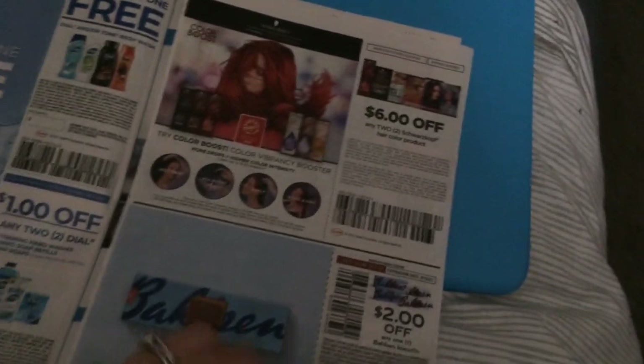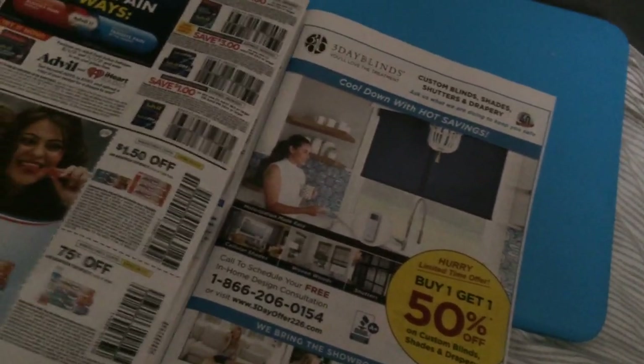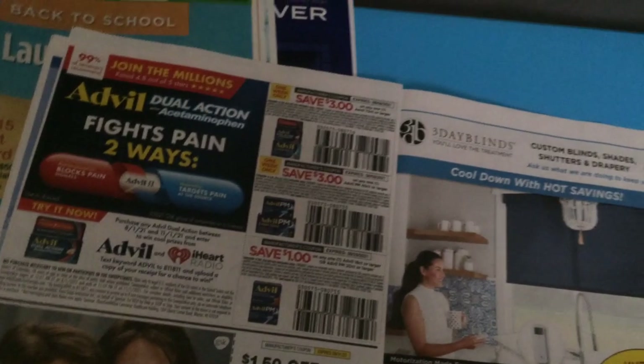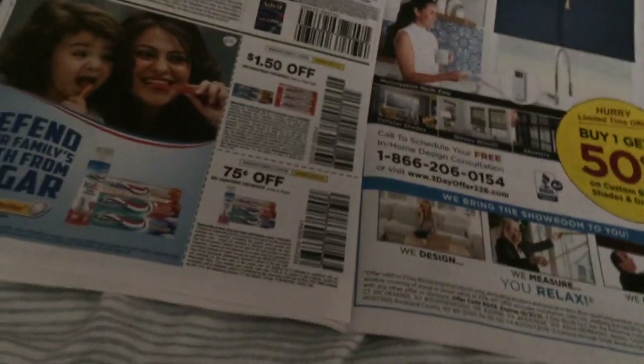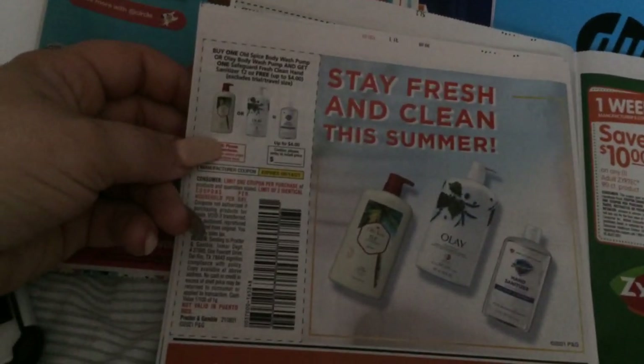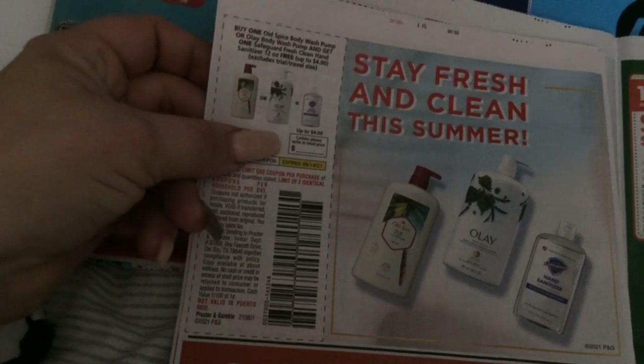There's some Gummy candy — not sure how to say the brand — but some biscuits, two dollars off. Six dollars on two Schwarzkopf hair color — I haven't seen a coupon for them in a while. Here is some Advil and some Aquafresh. More ads.